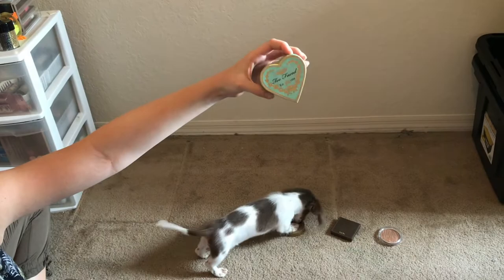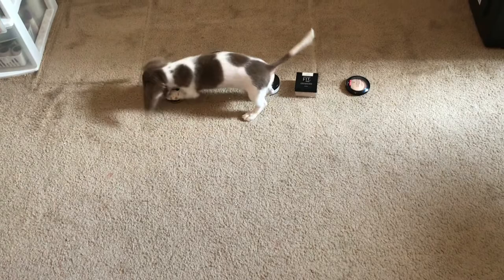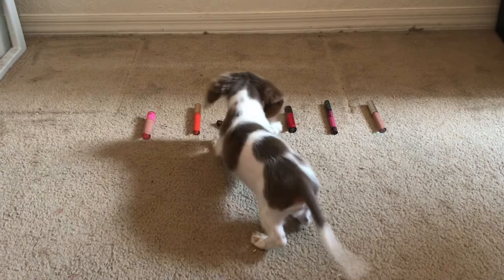So he chose the Too Faced Sweetheart Bronzer. Bougie bitch chose the High Maintenance — Giorgio Armani. And this is the Kat Von D Bow and Arrow.